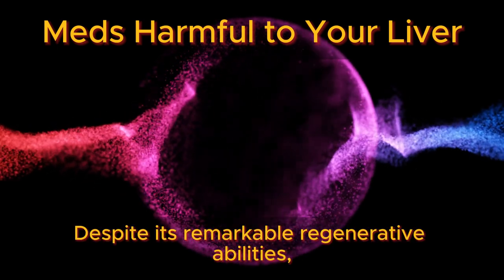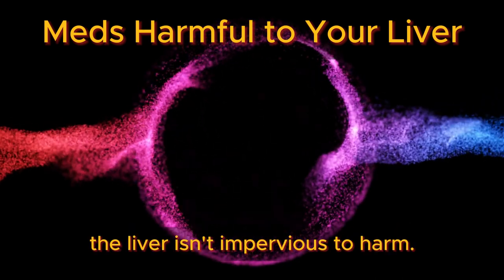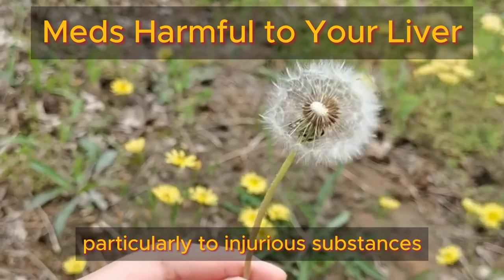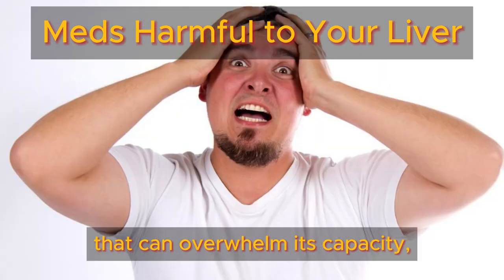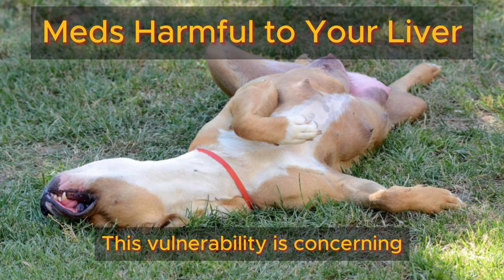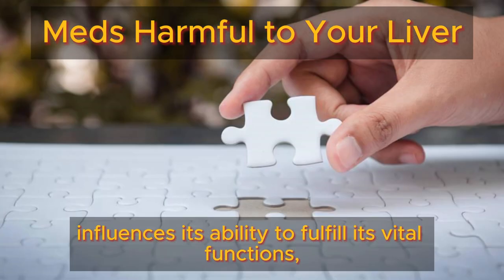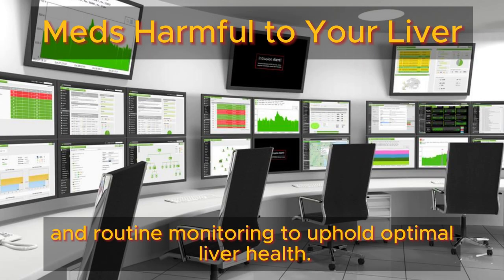Despite its remarkable regenerative abilities, the liver isn't impervious to harm. It's exquisitely sensitive, particularly to injurious substances and certain medications that can overwhelm its capacity, leading to potential damage. This vulnerability is concerning as the liver's condition significantly influences its ability to fulfill its vital functions, underscoring the importance of prudent medication management and routine monitoring to uphold optimal liver health.